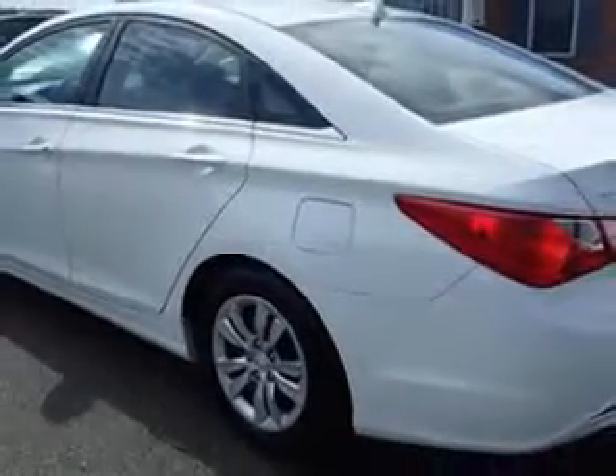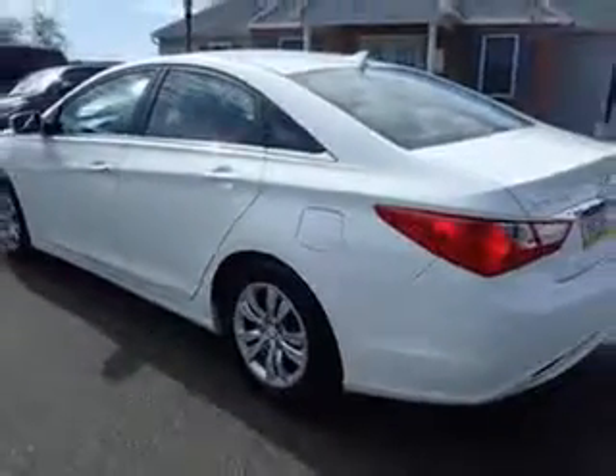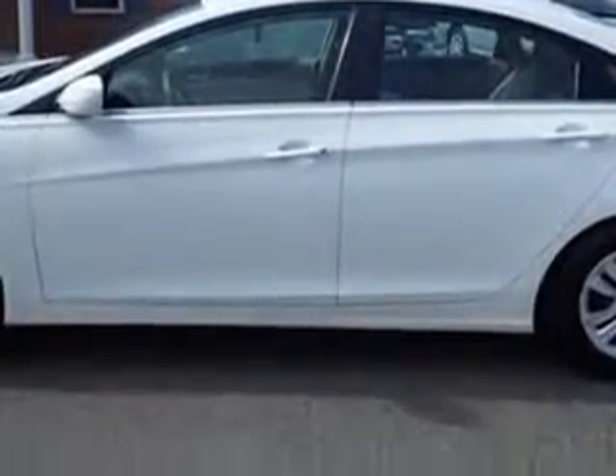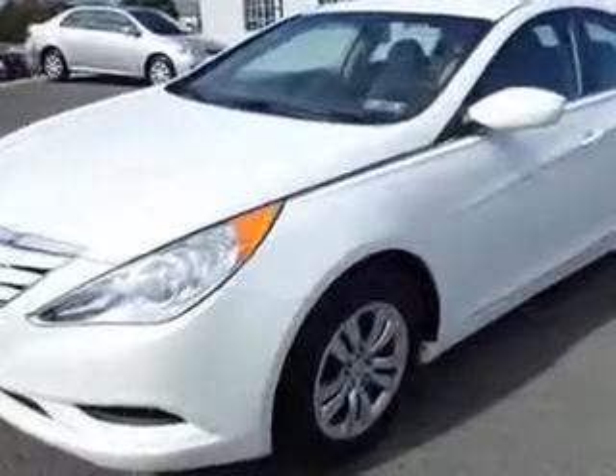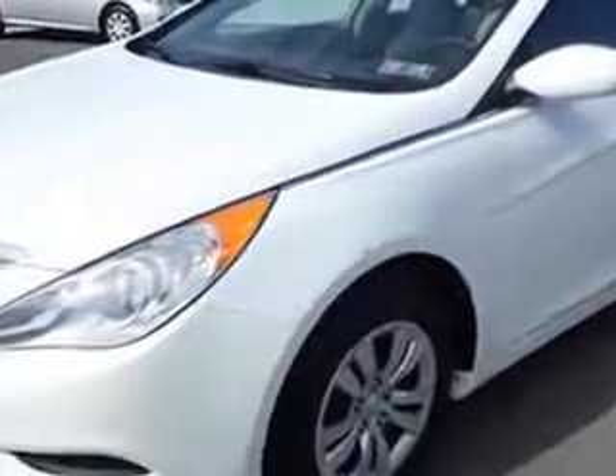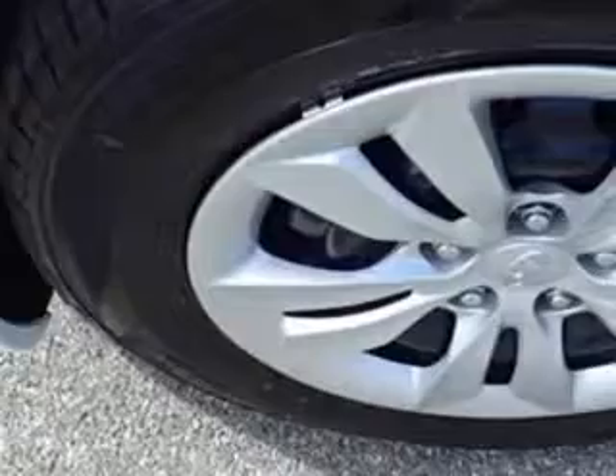Features include a Rear Defogger, Speed Sensitive Lockout Button, Variable Intermittent Front Wipers, Power Windows with Safety Reverse, and Illuminated Power Window Switches.